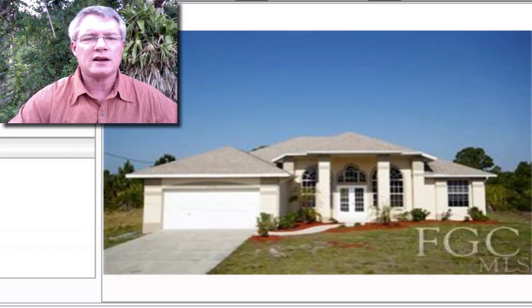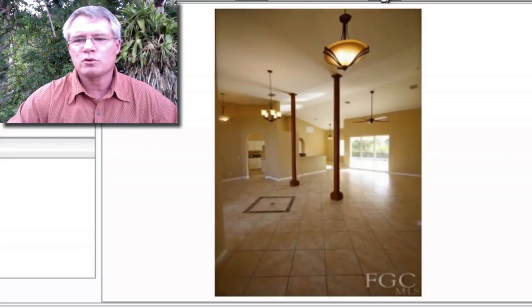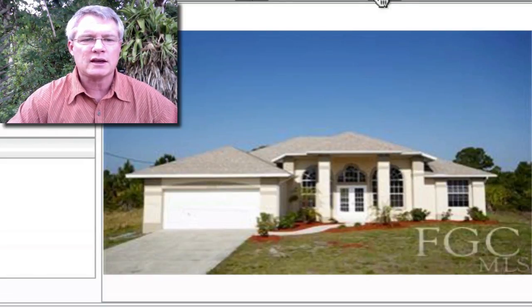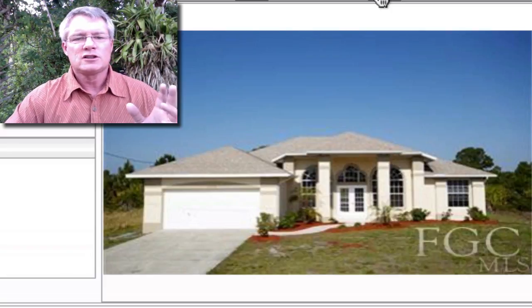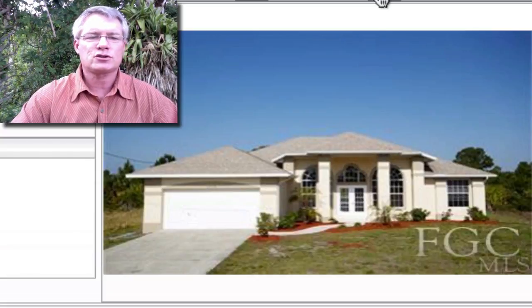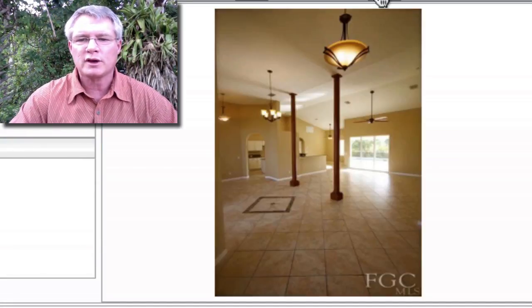Here's one at $139,900 in Lehigh Acres — a good buy for folks looking around the $140K range. It's a four-bedroom, two-bath, 2,400-square-foot home — very large — with high ceilings and fully tiled floors on the diagonal. This is not a foreclosure or short sale, but it's priced like one. It's David Weekley's most popular model with 13-foot high ceilings, 18-inch diagonal tile, a master suite with a tray ceiling, and a brand new pool cage.